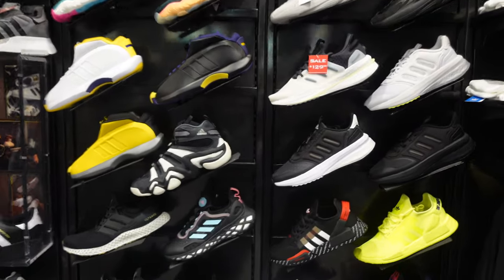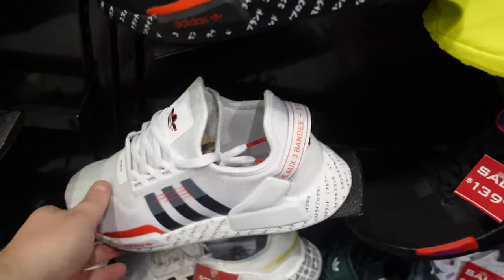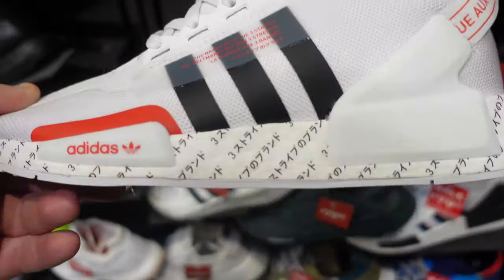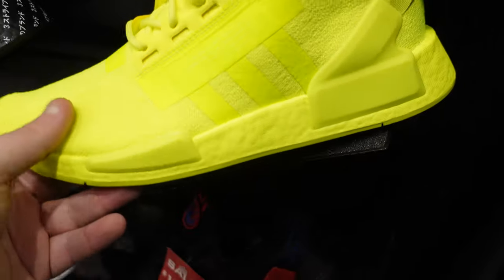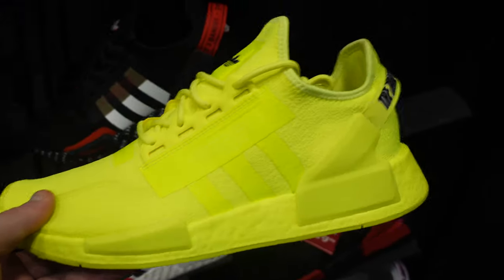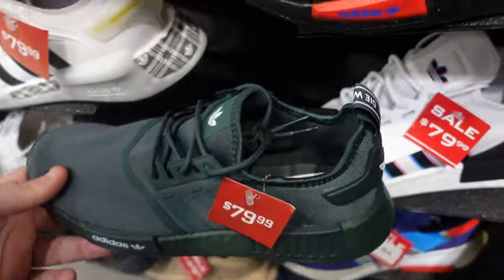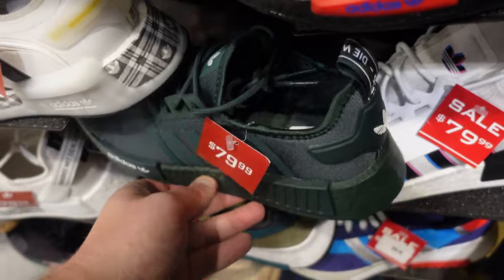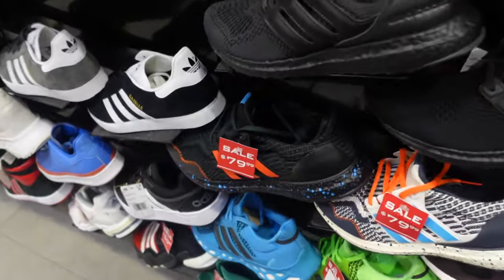I'm shocked. Over in the Adidas section, looking at some Boost sneakers, I realized they've really changed up the Boost — now putting writing on it and making Black Boost. I remember when Boost was only white. They now have Boost in different colors, and they're going on sale, which is not shocking because the Boost wave has definitely dropped.